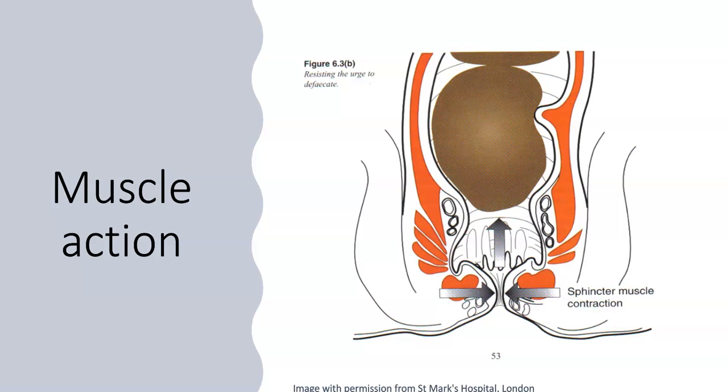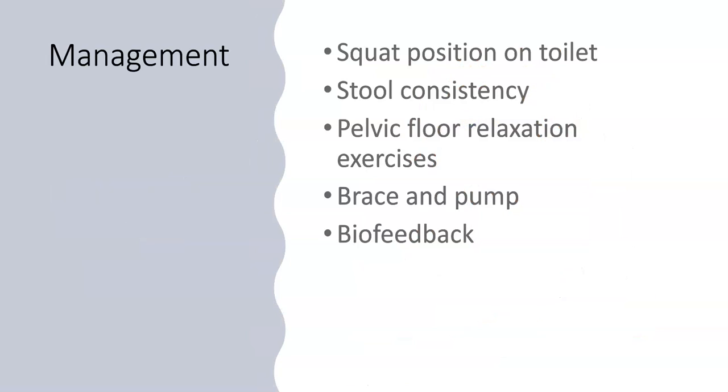Here it shows the muscles squeezing and pushing the poo back up. This is useful when trying to hold off from going to the toilet, but if this is happening when you are trying to empty, it is not effective and causes dyssynergia or incoordination. There are various ways to help manage this: adopting a more squatting position on the toilet, improving the consistency of the poo, pelvic floor relaxation exercises, and a technique called the brace and pump which looks at breathing and tummy muscle use to reduce straining. We will sometimes also use biofeedback techniques to help you learn these.